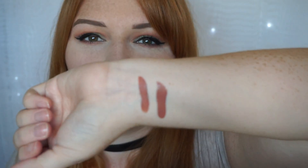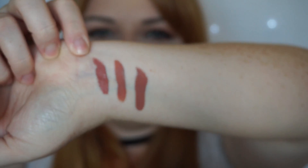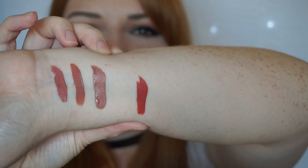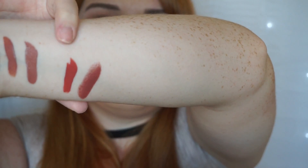Now swatching Lolita 2 — the texture feels so soft and it swatches really nicely. The only colour I think I have that might be similar is MAC Persistence, which has that kind of red undertone, but I don't think they look that similar. Lolita 2 does have quite a lot of red to it.